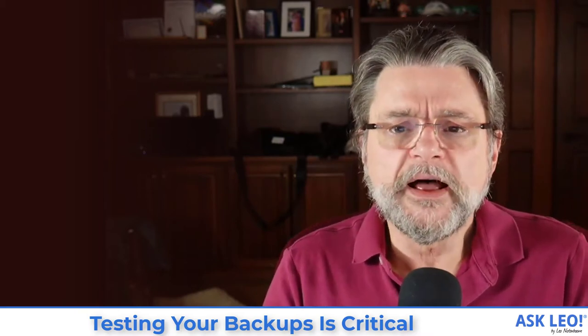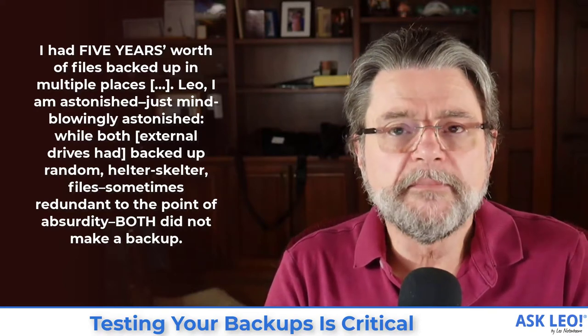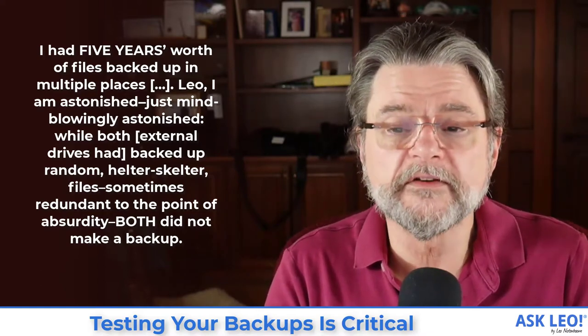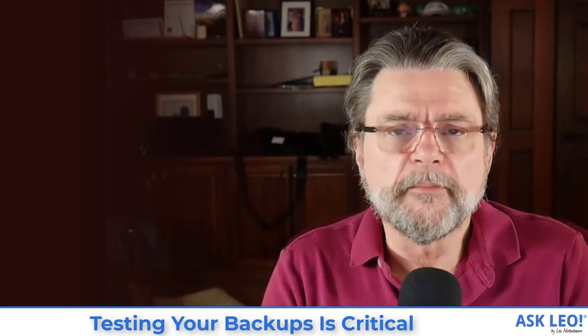And her comment was, here's what she said in short: I had five years worth of files backed up in multiple places. I am astonished, just mind-blowingly astonished. While both external drives had backed up random helter-skelter files, sometimes redundant to the point of absurdity, both did not make a backup. The bottom line is that this person, when they encountered a problem, lost data because the backups they had in place hadn't been tested and they assumed that the backups were working.